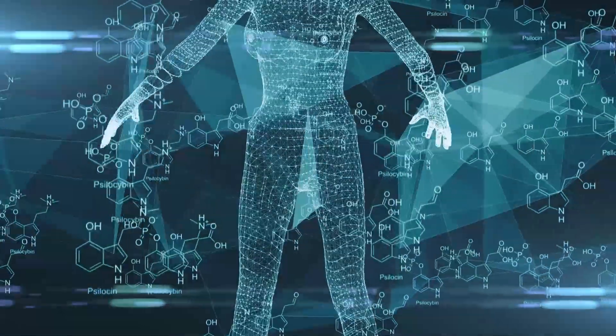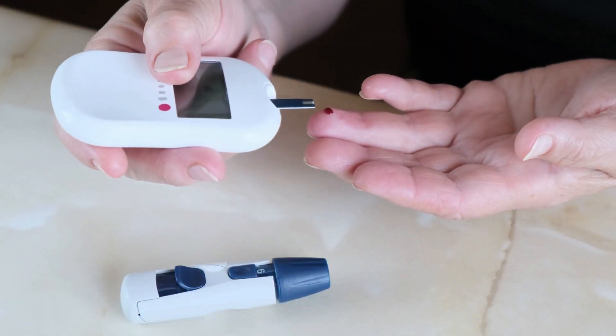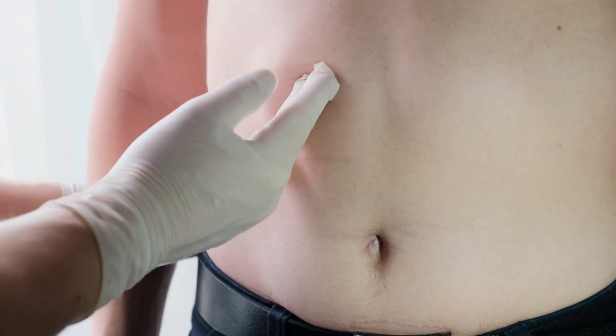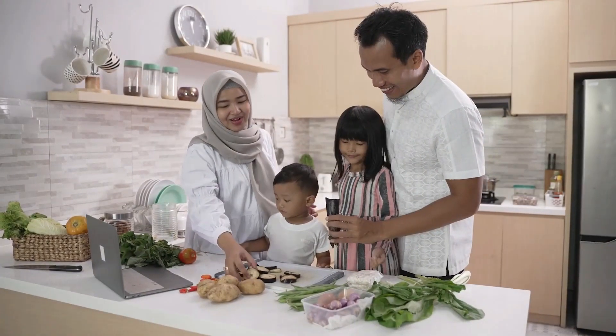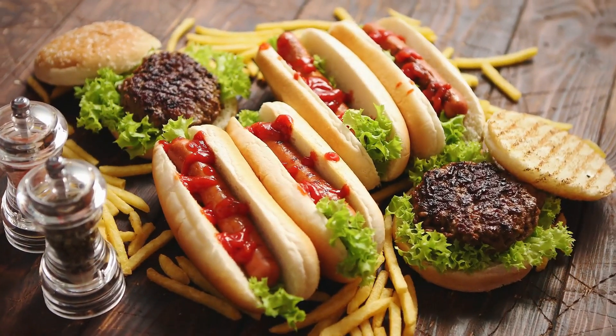Obviously your body needs energy to function, but when it can't get it from glucose, it generates ketones which are produced by the liver. When carbohydrates and sugars are restricted, the body switches to using fat as a source of energy, and then the body enters a state known as ketosis. The body can make ketones while fasting, working out hard, or eating a diet heavy in fat and low in carbohydrates.